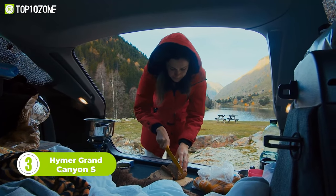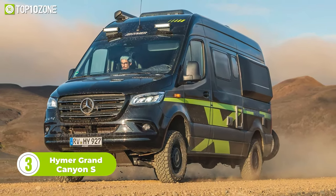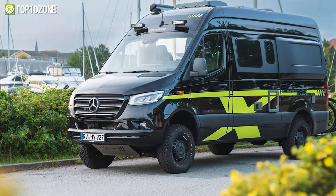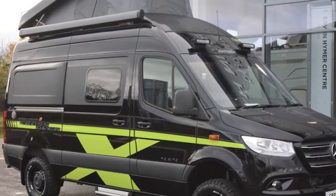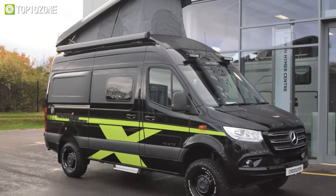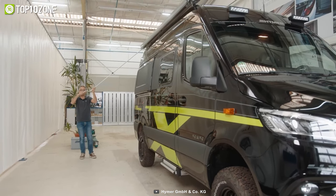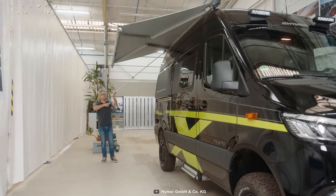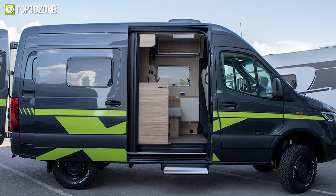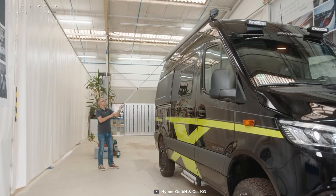Are you ready to take on the great outdoors in style? Meet the Hymer Grand Canyon S crossover, the perfect companion for any adventure seeker ready to take the road less traveled. This rugged yet stylish motorhome will take you to any destination while remaining self-sufficient for up to 10 days. With a comprehensive standard equipment package including a solar installation, you can camp self-sufficiently all year round. A combination of suspension lift, all-terrain tires, and four-wheel drive means there are no limits to where you can go.